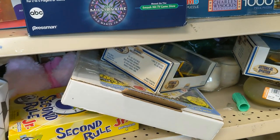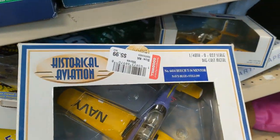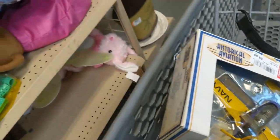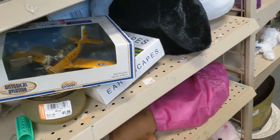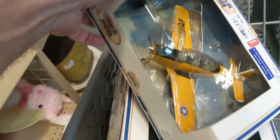Right away I saw these two Historical Aviation airplanes. They were $5.99 but going for over $20, so I took them. I went back and took the second one for the same reasons.